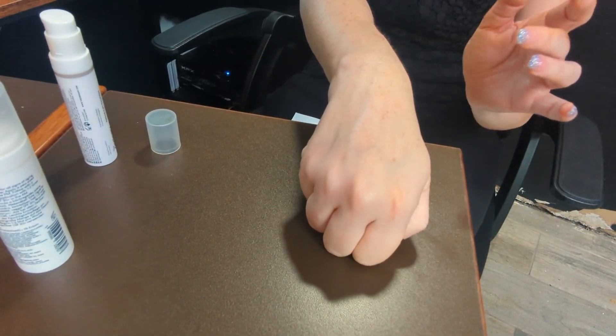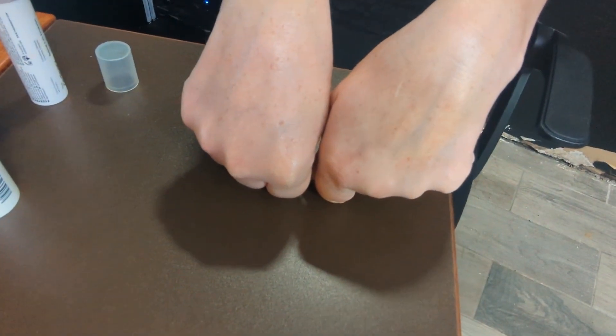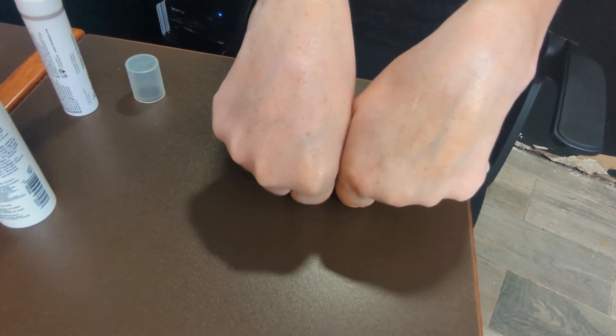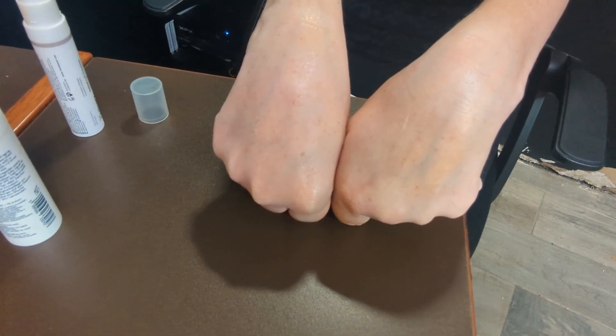A little bit of The Ordinary goes a long way — it feels slightly more watery and contains a bit more hydrating ingredients, giving a slightly more radiant finish. Personally they're both very similar; I prefer the Geek and Gorgeous texture just a little bit. I gave the point to Geek and Gorgeous, but it's still very close. They both layer well with moisturizers under and over them.